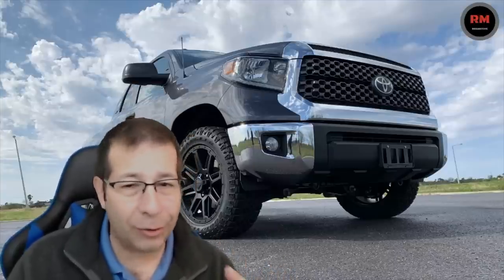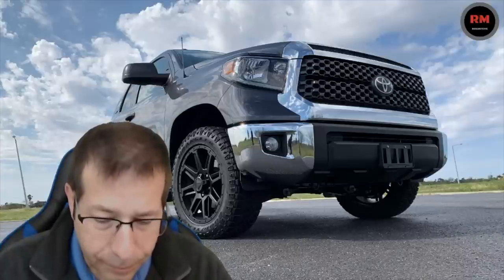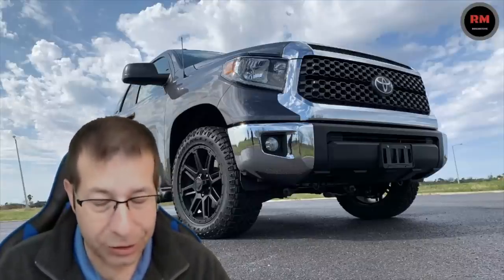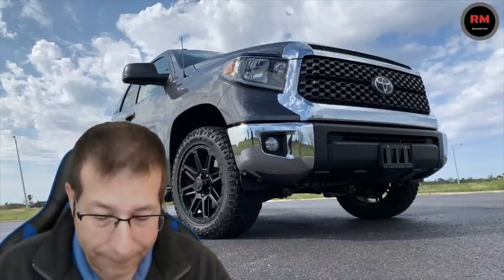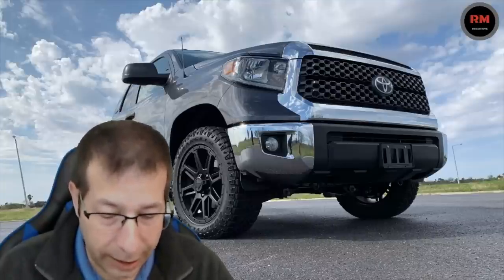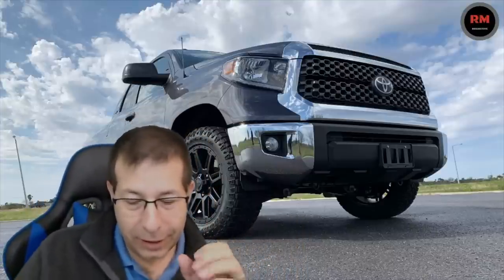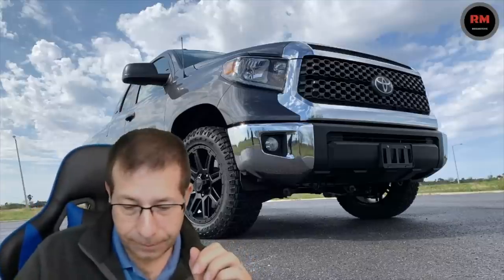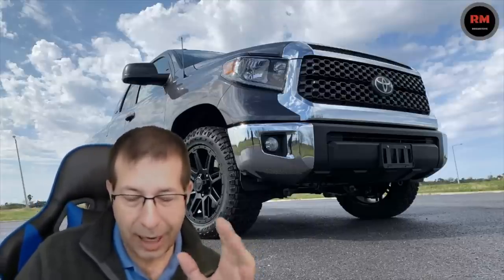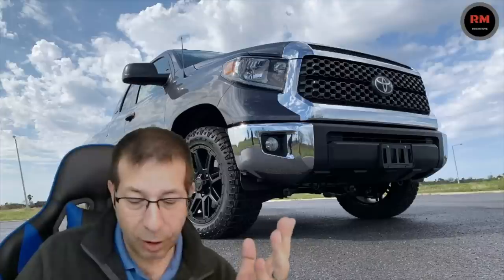Everybody wants to talk about towing. I don't do any towing myself, but I know there's a lot of folks out there that do. The 4x2 double cab is rated at 10,200 pounds. The 4x4 double cab goes down to 9,900 pounds because of the extra weight. The 4x4 crew max is rated at 9,800 pounds. So you can actually tow more if you go with a 4x2.